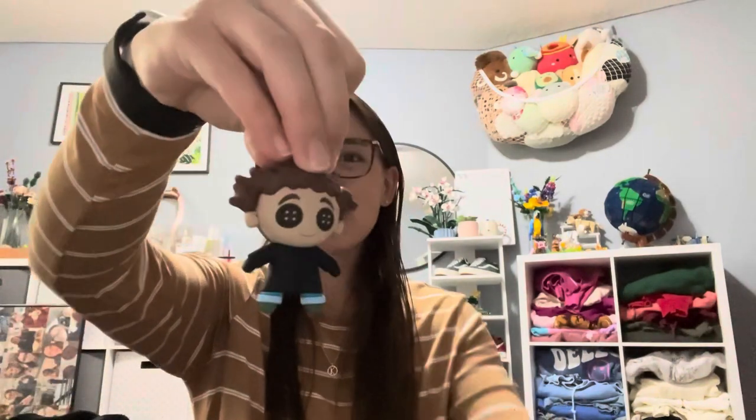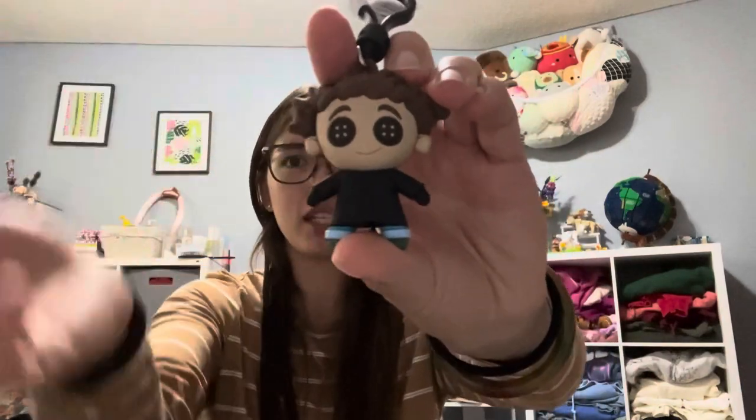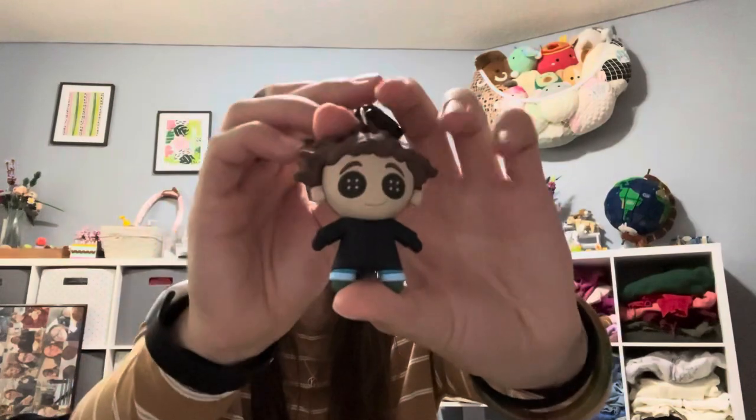Wybie! I wanted Wybie so bad, you guys. It is the Other Wybie, because he has the buttons sewn in his eyes, but there's no option to get the regular Wybie, so this one will do. But this is my top second pick for who I was hoping for in these blind bags.